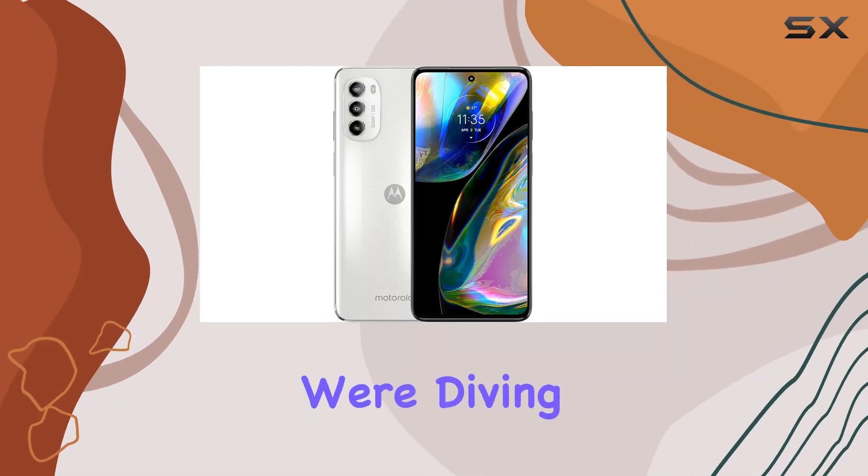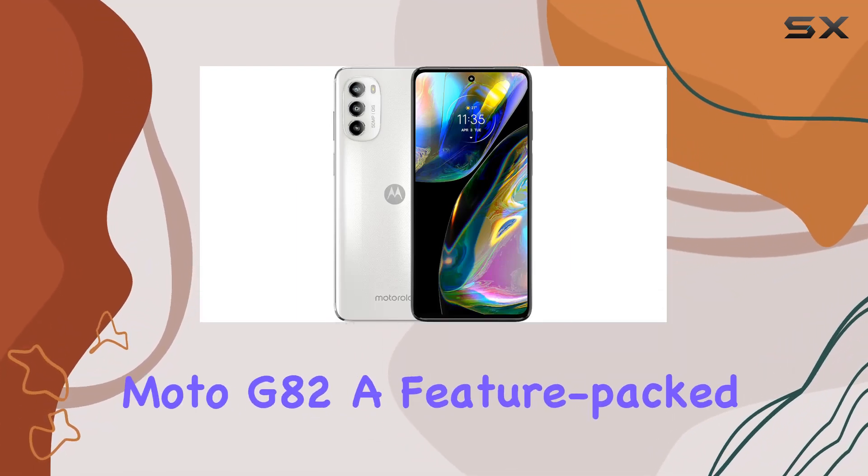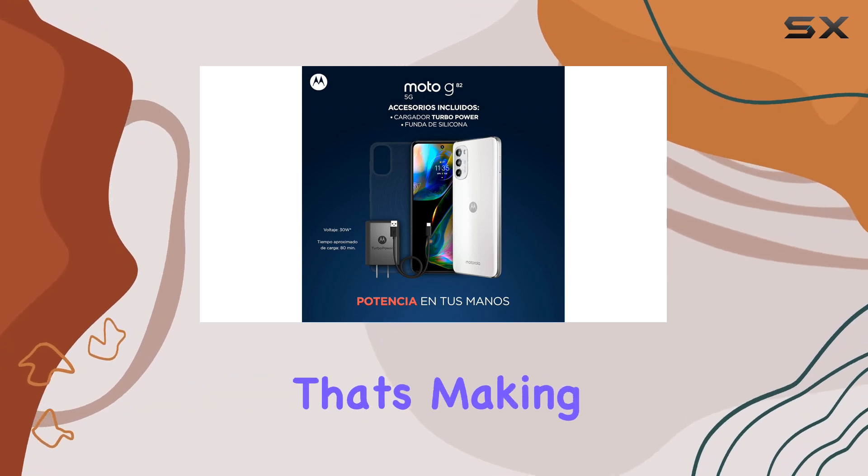Hey folks! Today, we're diving into the Motorola Moto G82, a feature-packed mid-range smartphone that's making waves.